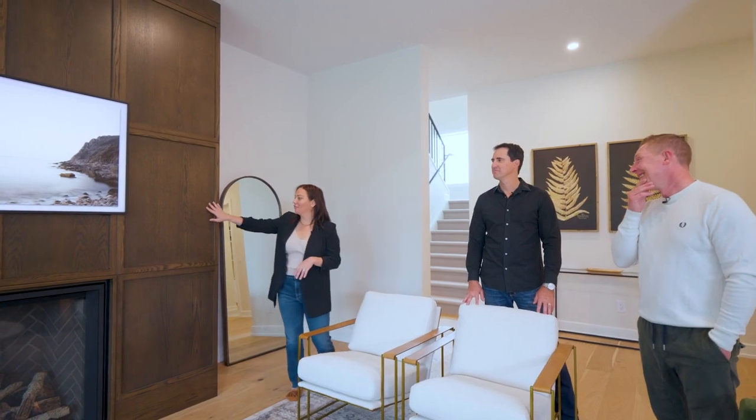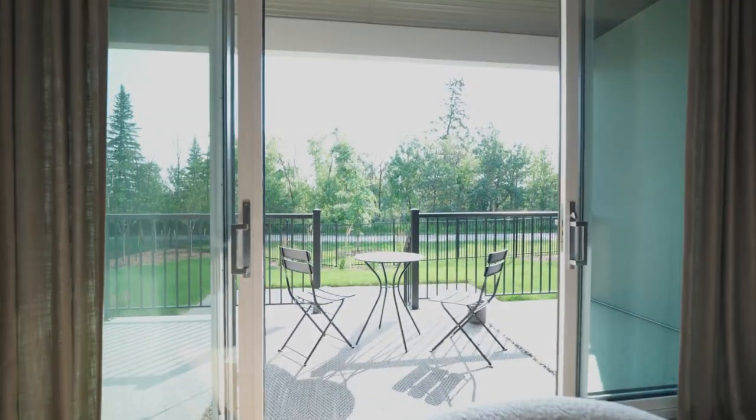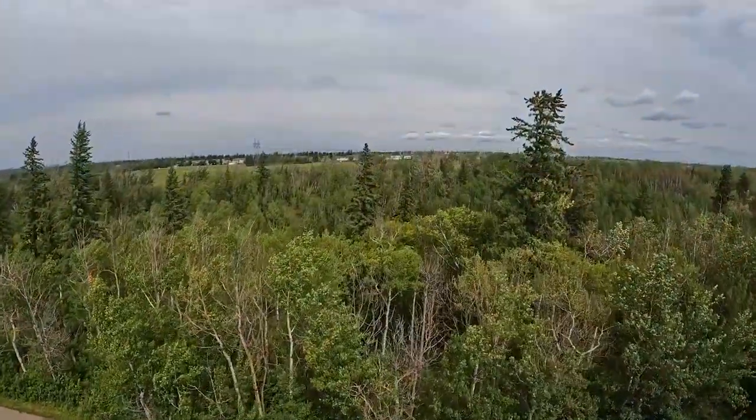We went with the sort of traditional custom stained fireplace and then added the art TV — it's functional but also on the everyday it looks beautiful. And just a beautiful view of the walking path and all the green space, and you'll never have to worry about houses right behind you. You can never get a neighbour there.